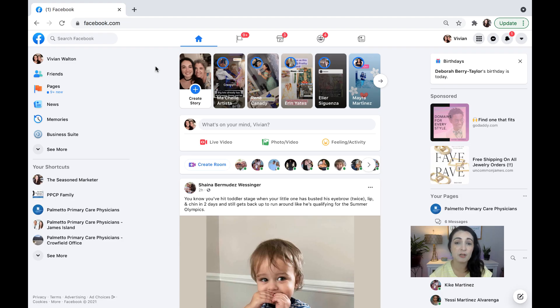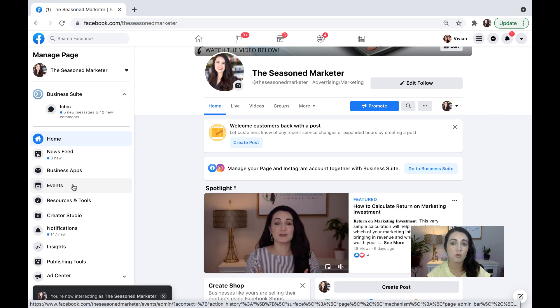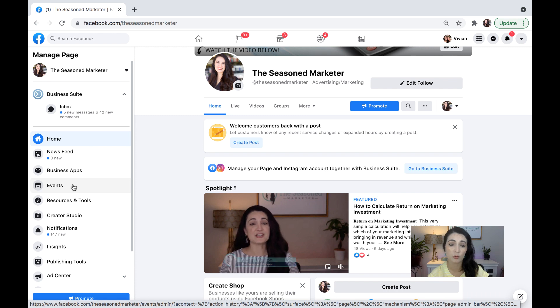So now I've logged into my Facebook account. If you'll notice here to the left where it says your shortcuts, all of the Facebook business pages that I have access to are gonna appear here. Many of you are just gonna have one of them, which is your business page, and that's perfectly fine. I'm gonna click on The Seasoned Marketer — that's the one that I want to manage. Important to note that I have already integrated my Instagram business profile and my Facebook business page, so I have access to both of them. If you have not set this up yet, you're going to need to do that. It's really simple to do, and Facebook Business Suite will walk you through how to do that.